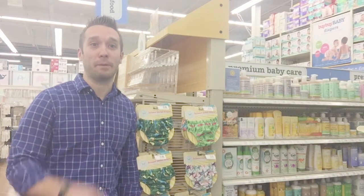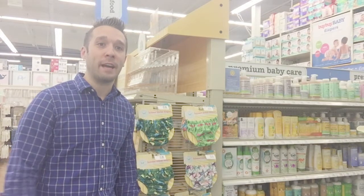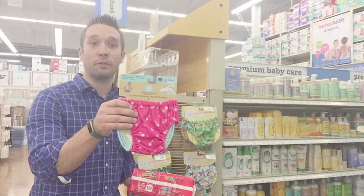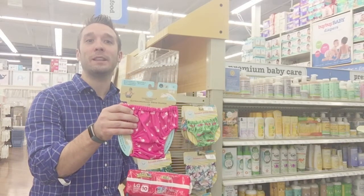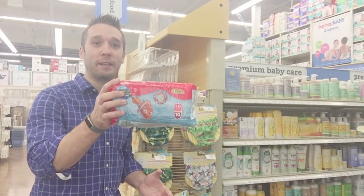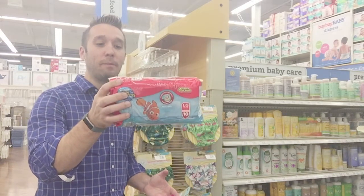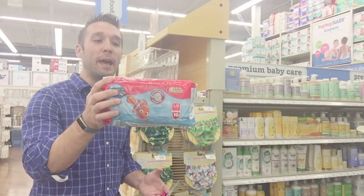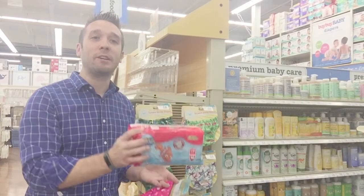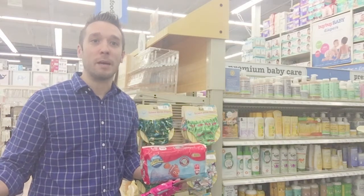Picking swim diapers can be a little bit daunting. There are really only two kinds on the market: the cloth style, like these by Honest or this one by Charlie Banana — usually required for swim schools or longer beach and pool sessions — and then the disposable style, like this one from Huggies. Pampers also makes their own version. What's great about disposables is they're quick and easy — they slide right over the baby — but they don't expand the way a typical diaper would.